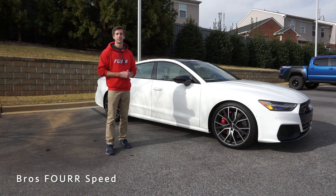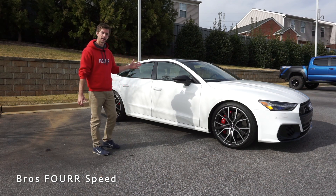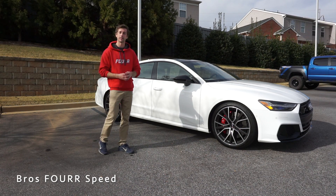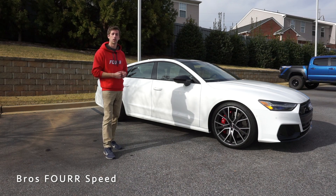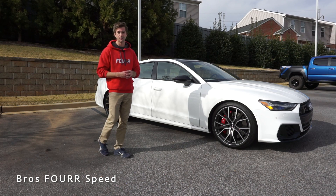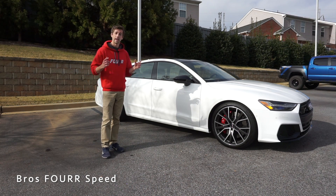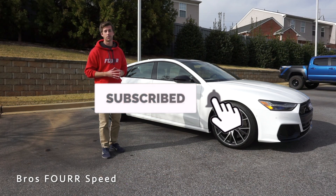What's up everyone and welcome back to the channel. Today I've made my way down to Audi Greenville where we're going to take a look at the all-new 2020 Audi S7. Huge thanks to them for providing this car for me today — definitely check out their website, that will be down in the description below. This model here is finished off in Ibis White, it has an MSRP just over $96,000 and it's basically fully loaded as you'll see in today's video.